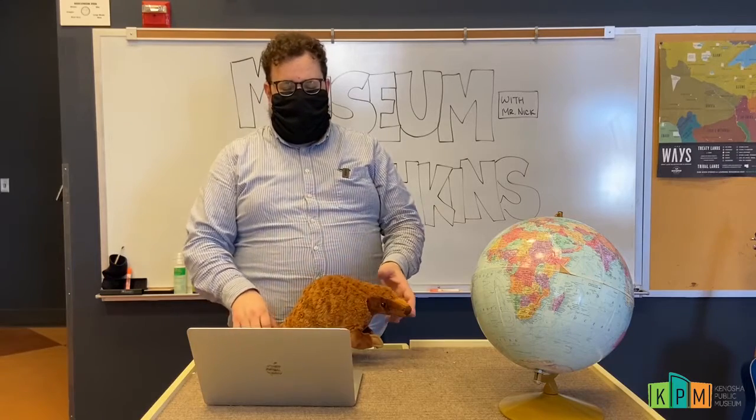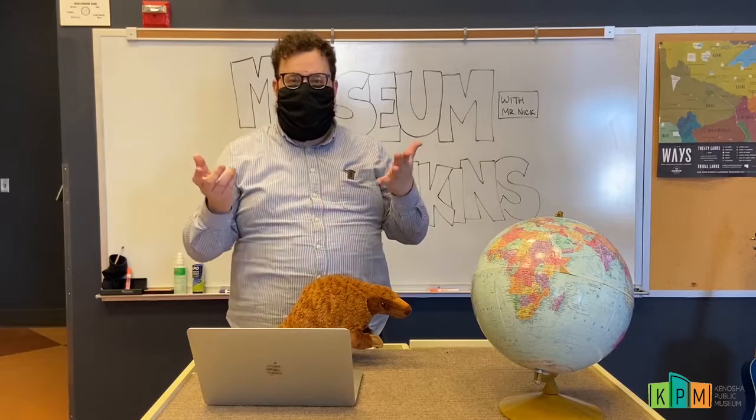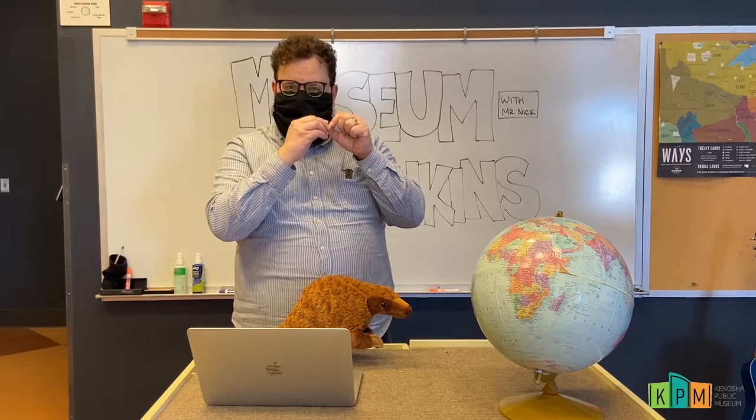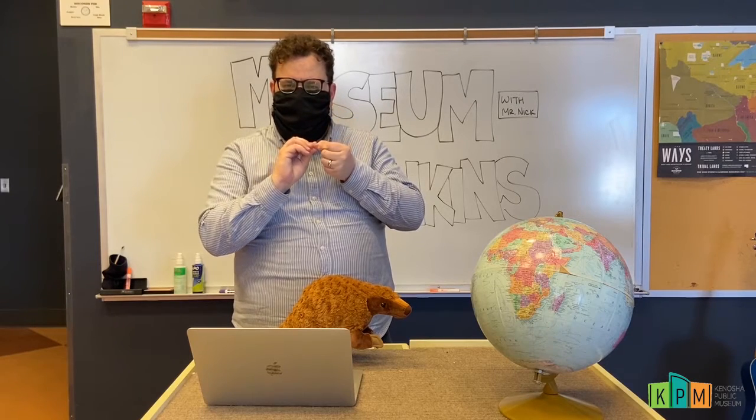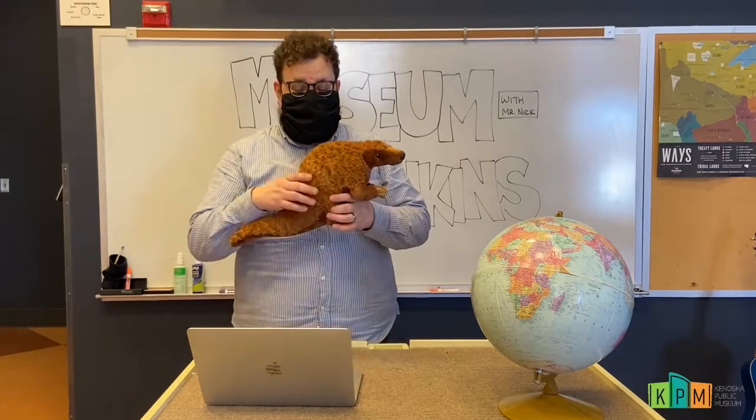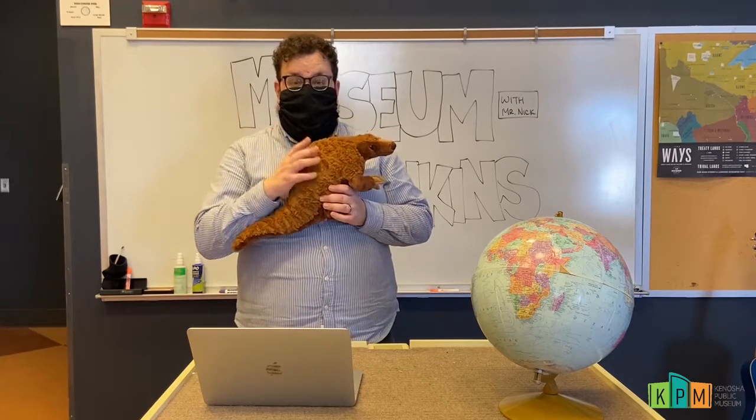Keratin is the same sort of stuff that our fingernails and our hair is made of. So if you want to feel what a pangolin feels like, feel your fingernails — kind of smooth but hard at the same time. Pangolins use all those scales for protection on the outside of their body to protect themselves from predators.